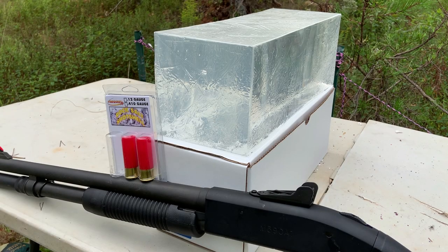All right guys, I'm back today with probably one of the coolest videos I've made in a very long time: rock salt shotgun shells versus actual ballistic gelatin.